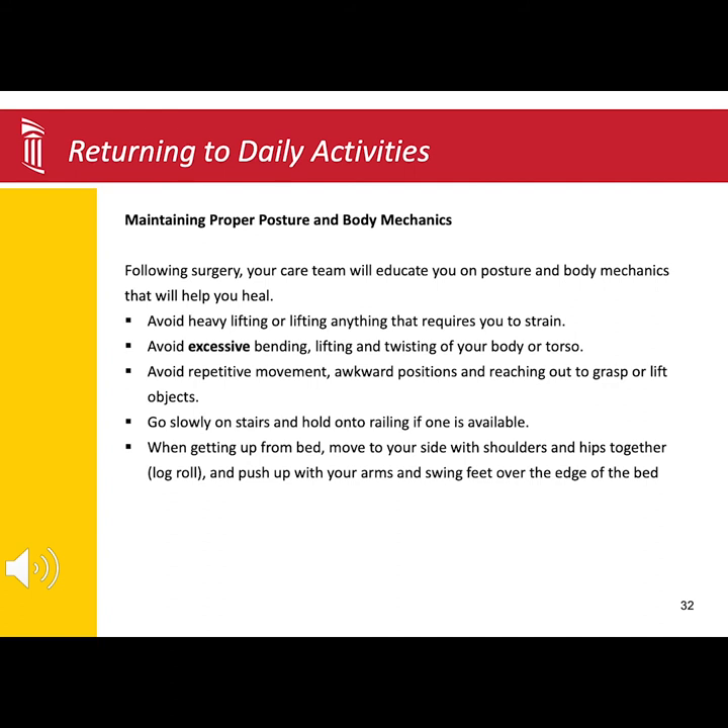You may also find using the log roll technique is helpful to get in and out of bed. It will help take some of the pressure off of your core muscles by using your arms. For most patients, getting up and getting down is the hardest part. Typically, once patients are up and walking, they feel pretty good.